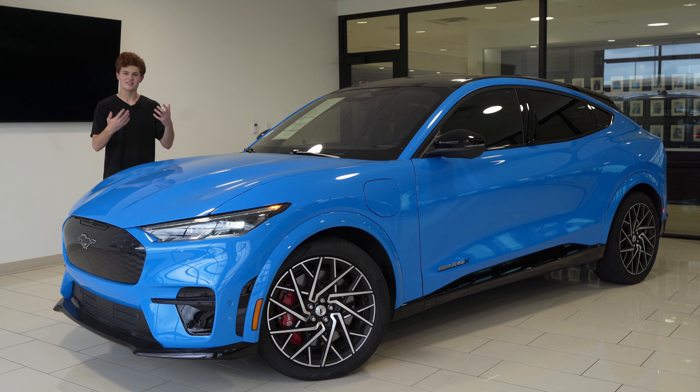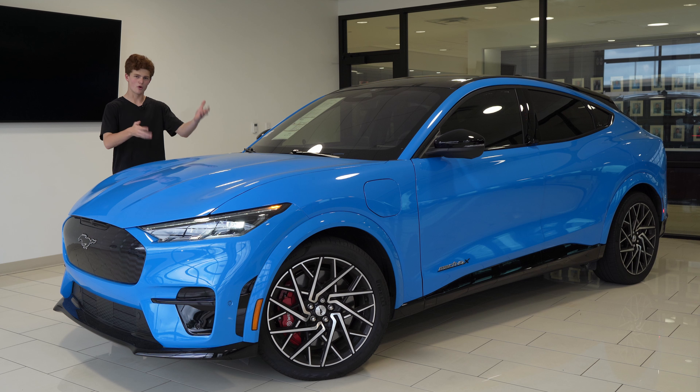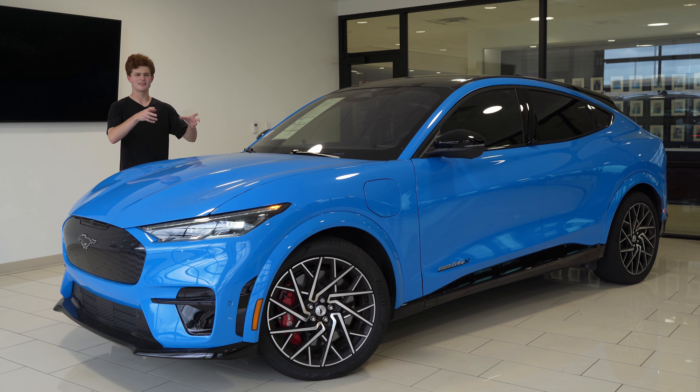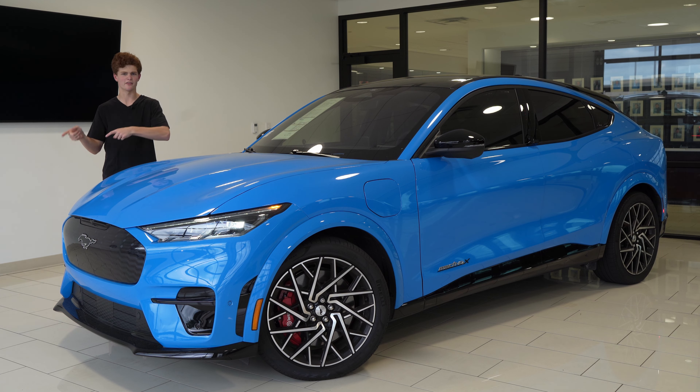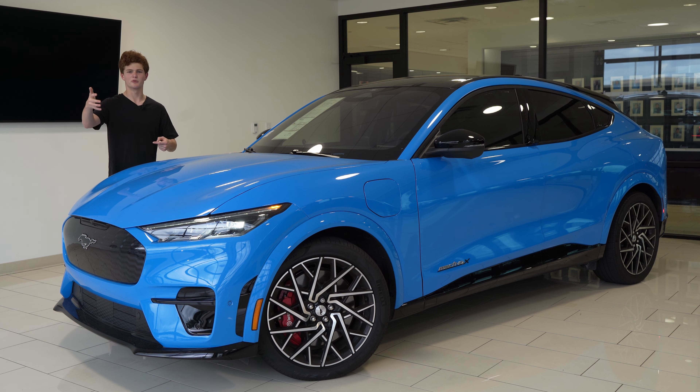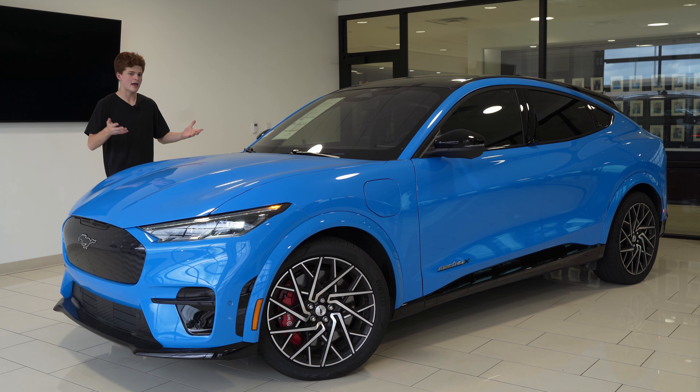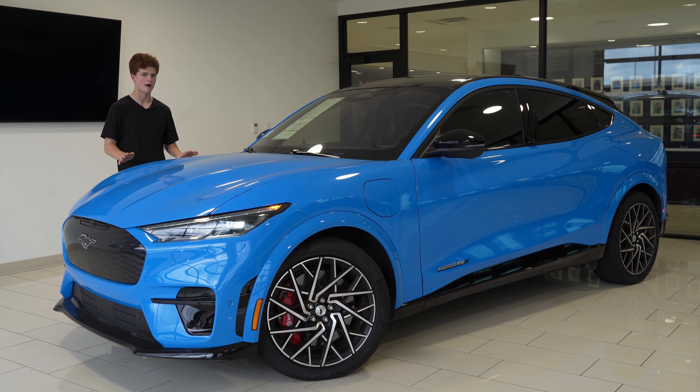Next up is GT, which just means it's a higher performance level car, and then Performance means it's an extra step up from GT. So it's got the name of another car with two trim levels from that car, but slightly modified with an additional trim level from its own car. In short, that means this car is the best Mach-E you can buy, and Mach-E is what I'll be referring to this car as.